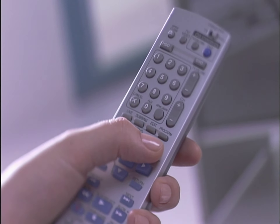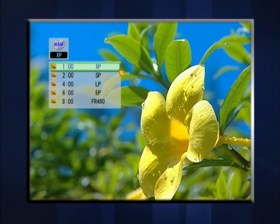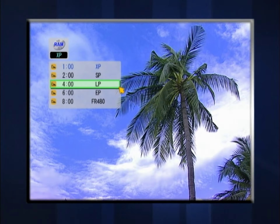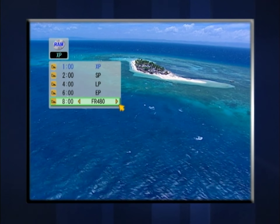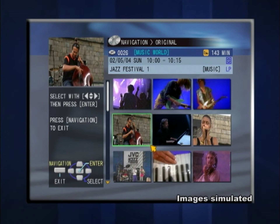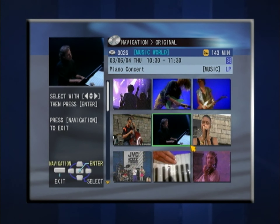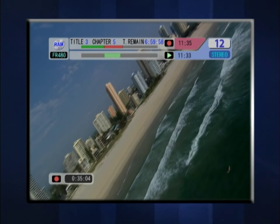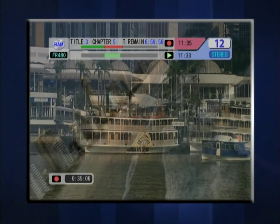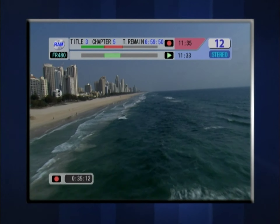JVC's DVD recorder is multifunctional, yet so easy to use. Display the recording mode and remaining time. Visually browse recorded content with moving thumbnail images with sound. Back up and replay a scene while you continue recording. Convenient features like this are easily accessible by remote.